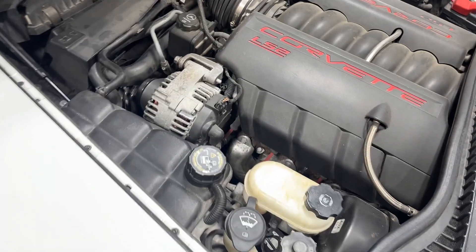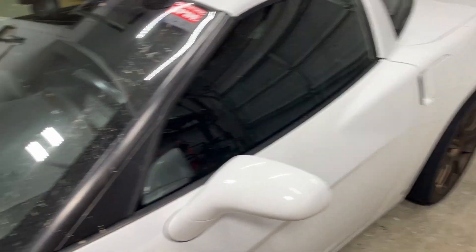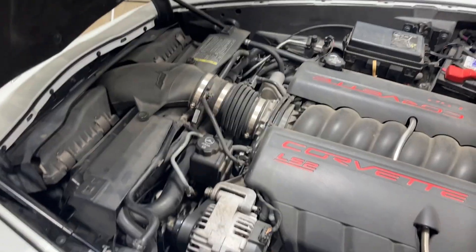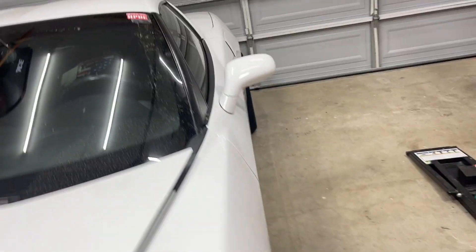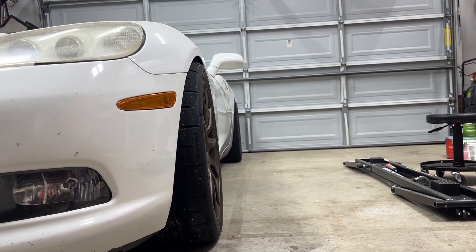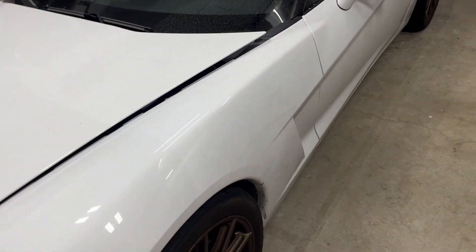I did replace the factory shocks with factory-replacement Bilsteins, and I've got Delrin bushings on front and rear control arms. That's really not going to help much except reduce some slop in the vehicle. I do have a mild track alignment — nothing crazy, but it is there. Towhooks front and rear — nothing special there.